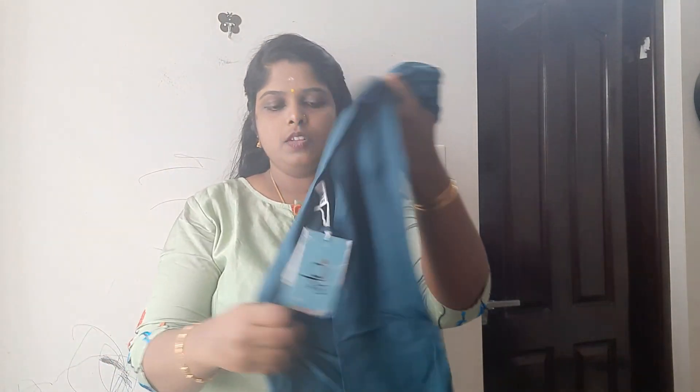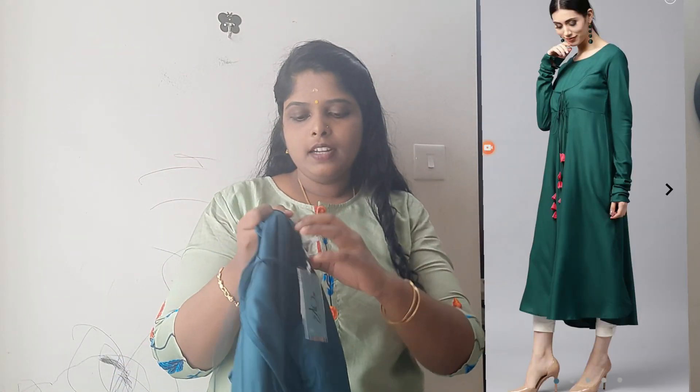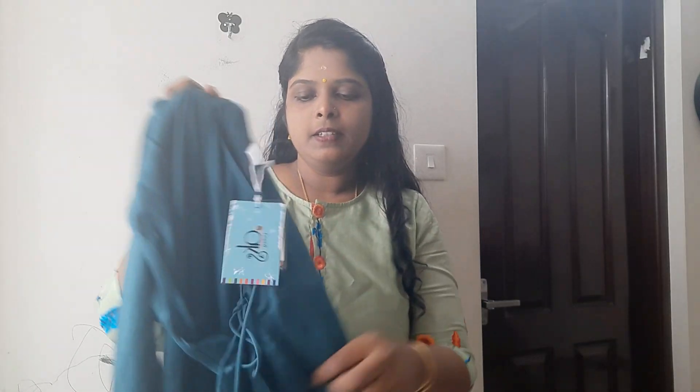This is the size. I'll attach the picture video. Now I am going to change the color of this piece. This is the green color — this is an A-line dress.